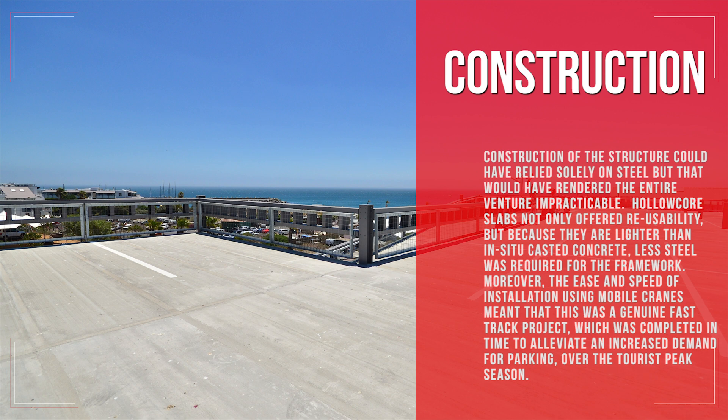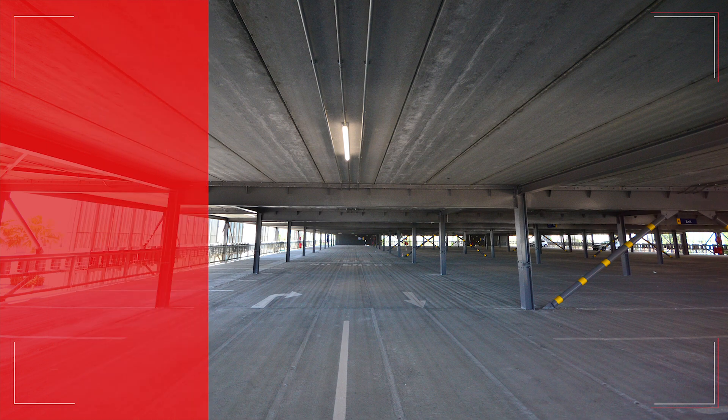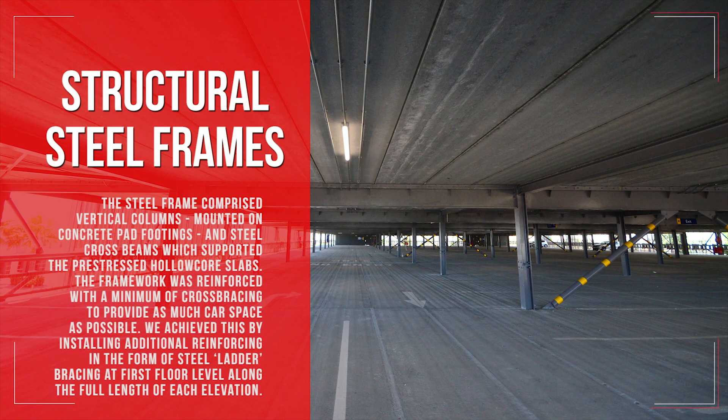The use of precast concrete slabs on the upper two levels and on the inter-level vehicle ramps is really what made this structure viable, said Niaz Ahmed. Construction could have relied solely on steel, but that would have rendered the entire venture impracticable. Hollow core slabs not only offered reusability, but because they are lighter than in-situ cast concrete, less steel was required for the framework. The ease and speed of installation using mobile cranes meant this was a genuine fast-track project, completed in time to alleviate increased demand for parking over the tourist peak season. The steel frame comprises vertical columns mounted on concrete pad footings and steel cross beams, reinforced with the minimum of cross bracing and steel ladder bracing at first floor level along the full length of each elevation.